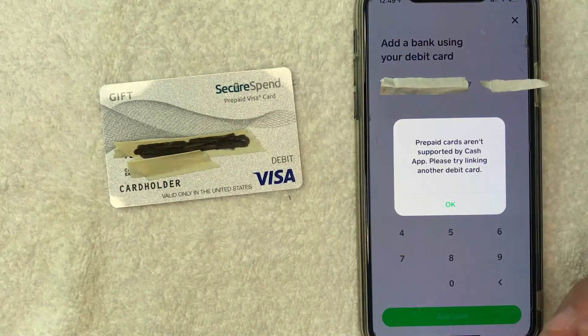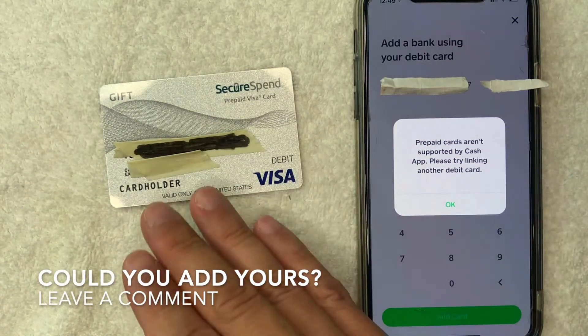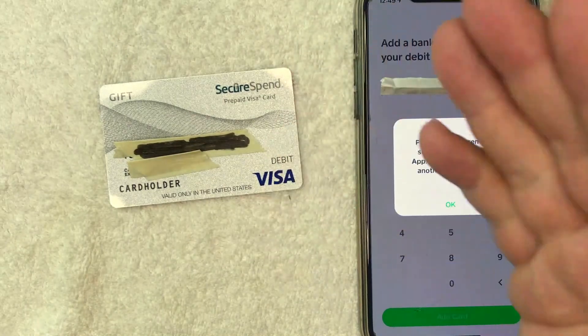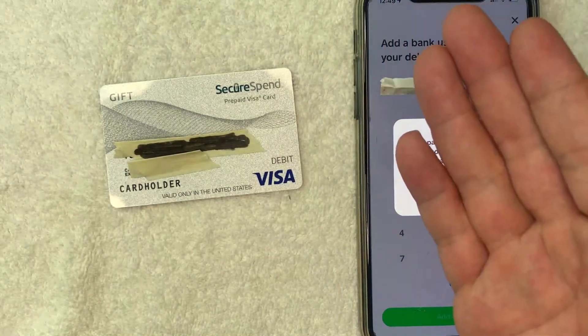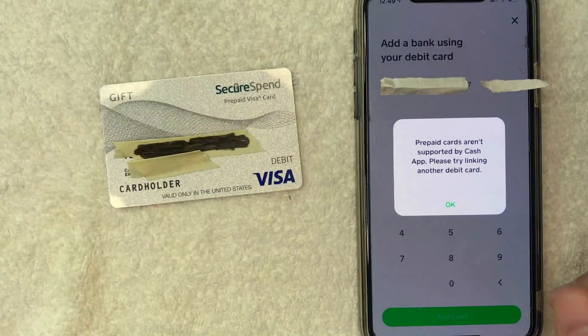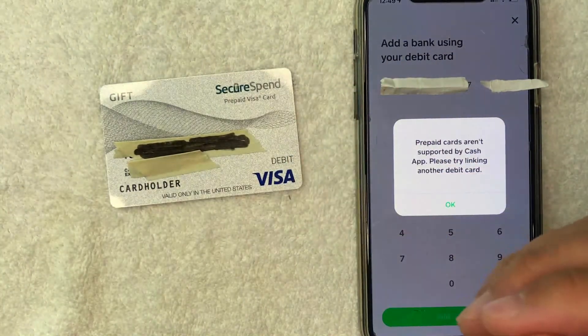So if you happen to be watching this video in the future and you were able to add your Secure Spend Prepaid Visa Gift Card to Cash App, be sure to leave a comment below and let the rest of us know how you did it. Hopefully you found that video useful. If so, click thumbs up or maybe consider subscribing to my channel. I hope to see you on the next video — thanks again for watching.